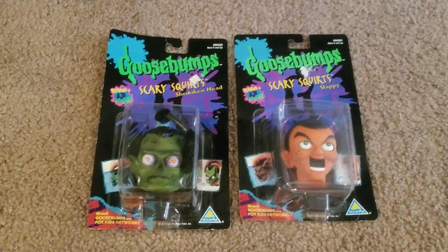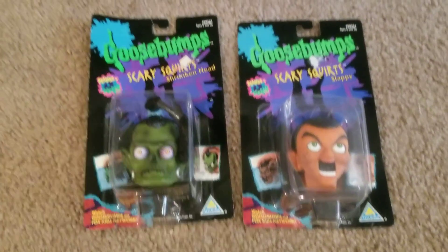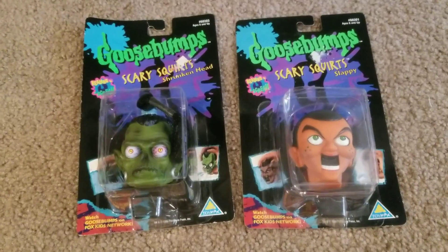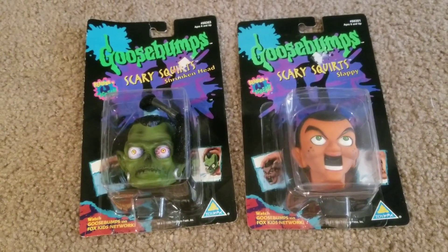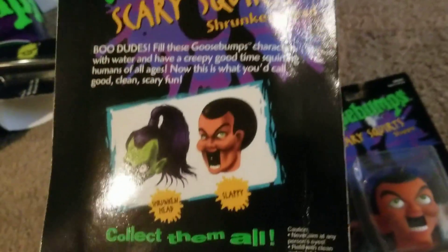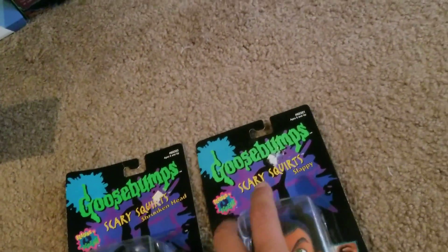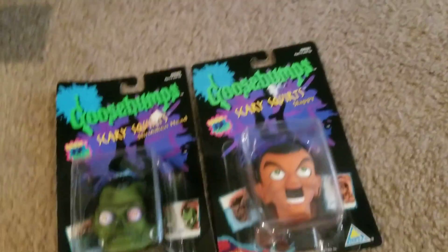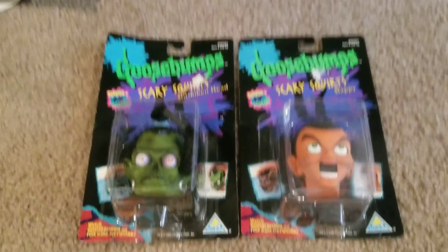Next, I got a hold of both of the Scary Squirts. They only made two of these, but they're really awesome. You just dunk them in water, squeeze their head, and they fill up with water, and it shoots out of their mouth and face. They only made the Shrunken Head and Slappy — those are the only two. I didn't have these, so I had to pick them up.